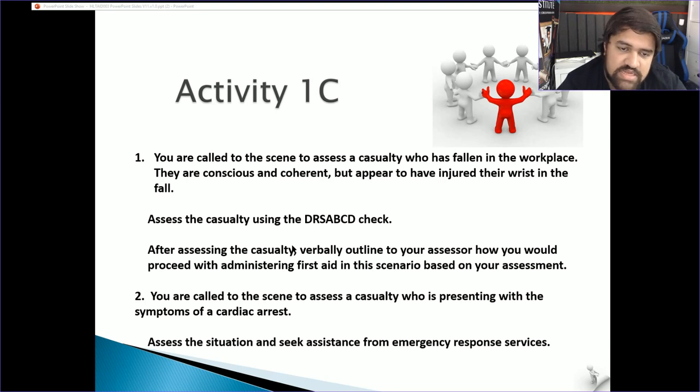Write down the DRS ABCD check for the scenario. Break it down: write Danger, Response, Send for help, Airway, Breathing, CPR, and Defibrillator, and state what you would do for each step in that scenario. For example — remove the ladder or hazard, take the person away from the environment, call a manager, check airway as they're talking, confirm breathing is fine.